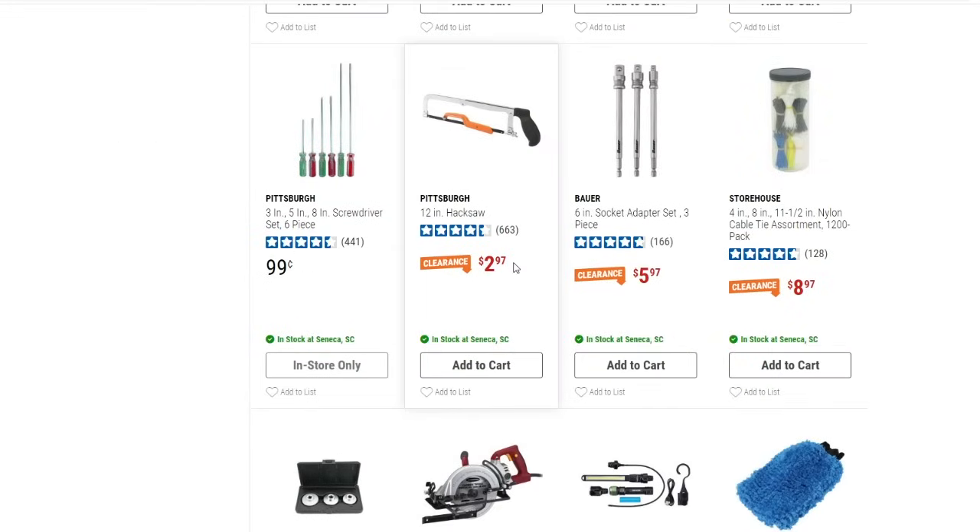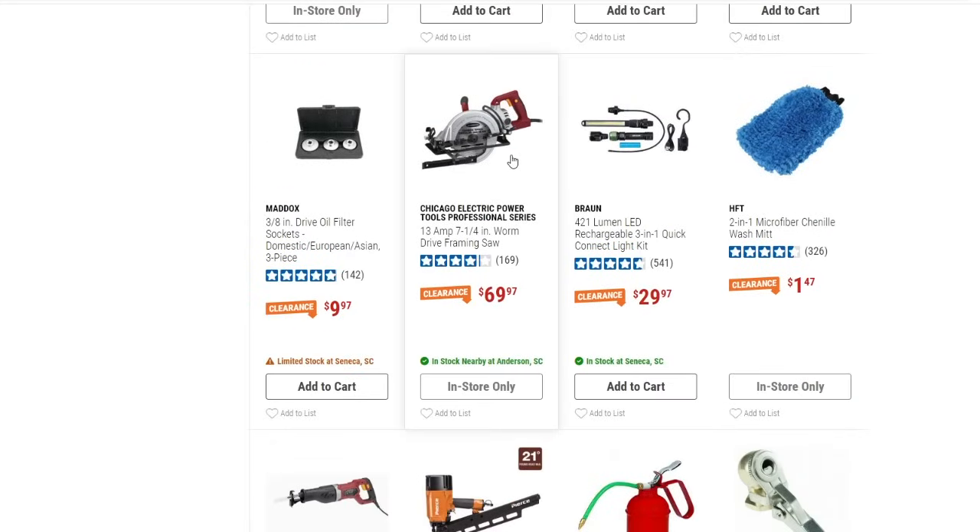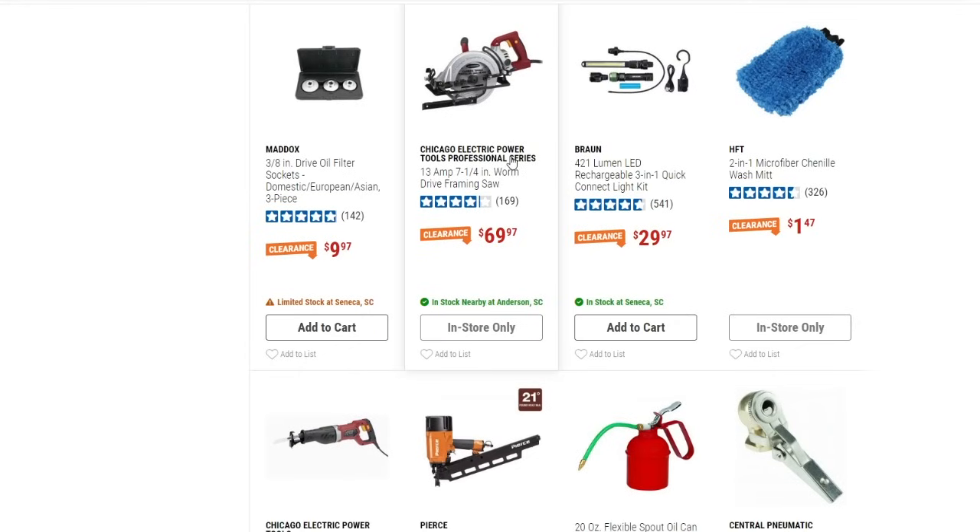There's a 12-inch hacksaw for $2.97, and then a 1,200-pack cable tie assortment in different sizes down to $8.97. Let's scroll down a bit more.